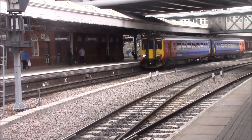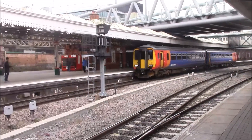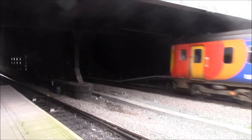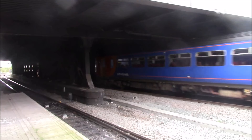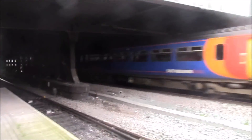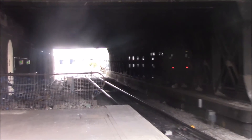Next train to pull out is a Class 156 East Midlands trains service to Worksop. I'm not going to tell you the calling points because there are way too many and I can't remember them. I'm not very familiar with this particular route, but this one is going to Worksop.